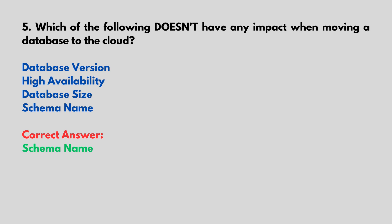Which of the following doesn't have any impact when moving a database to the cloud? Options include: Database Version, High Availability, Database Size, Schema Name. Correct answer: Schema Name.